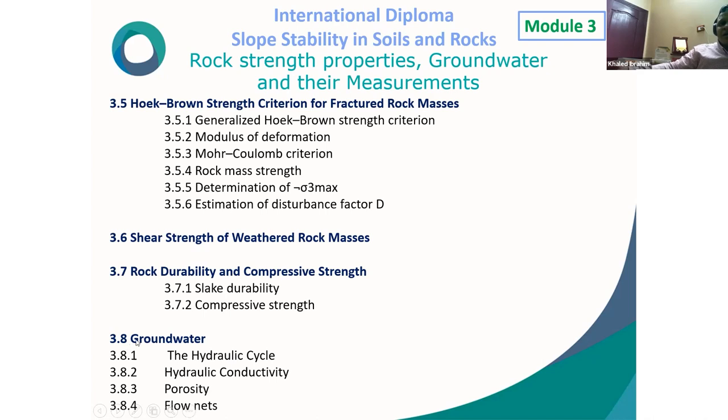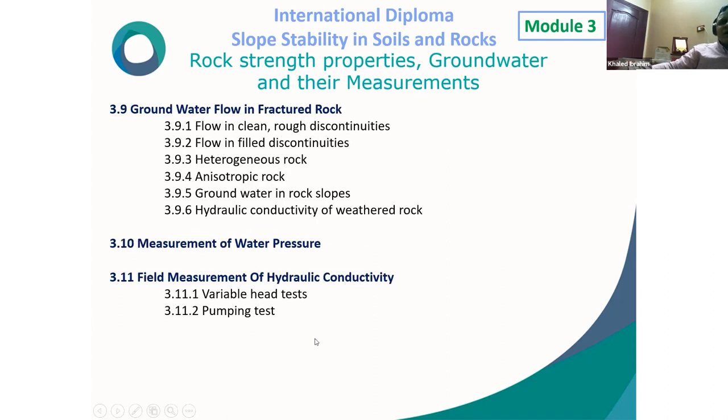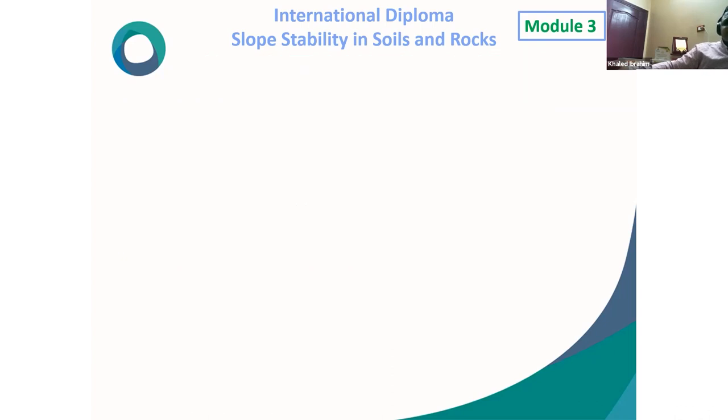The groundwater subsection covers: the hydraulic cycle, hydraulic conductivity, viscosity, and flow nets. Groundwater flow in fractured rock covers flow in clean rough discontinuities, flow in filled discontinuities, heterogeneous and isotropic rock, groundwater in rock slopes, and hydraulic conductivity of weathered rock. Measurement of water pressure and field measurement of hydraulic conductivity include variable head tests and pumping tests to determine the coefficient of permeability.